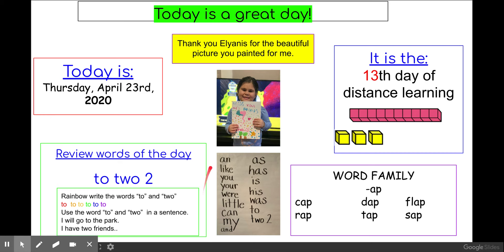And here are all the trick words that we've done since distance learning. Make sure you know those — make index cards. It is the 13th day of distance learning. I have a ten, eleven, twelve, thirteen.